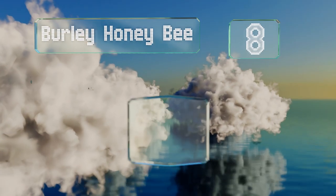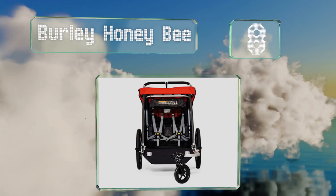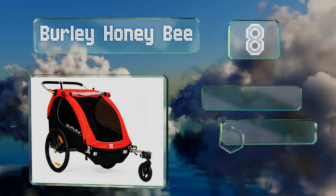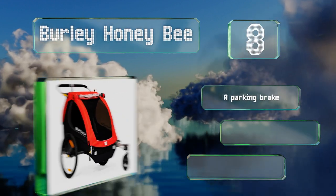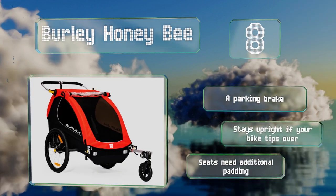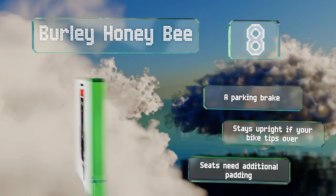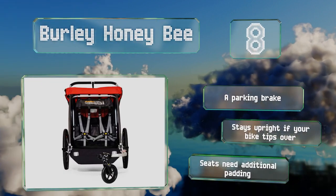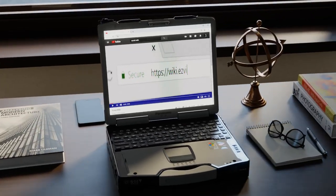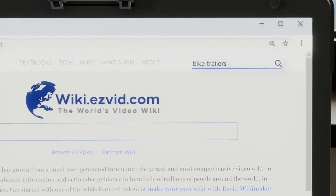Coming in at number eight on our list, when the Burly Honeybee is converted from a walking to cycling configuration, its ergonomic handle becomes a roll bar for protection in the event of a mishap. The rear cargo area has ample storage for toys and other supplies needed for outdoor adventures. It's equipped with a parking brake and stays upright if your bike tips over. However, the seats need additional padding.